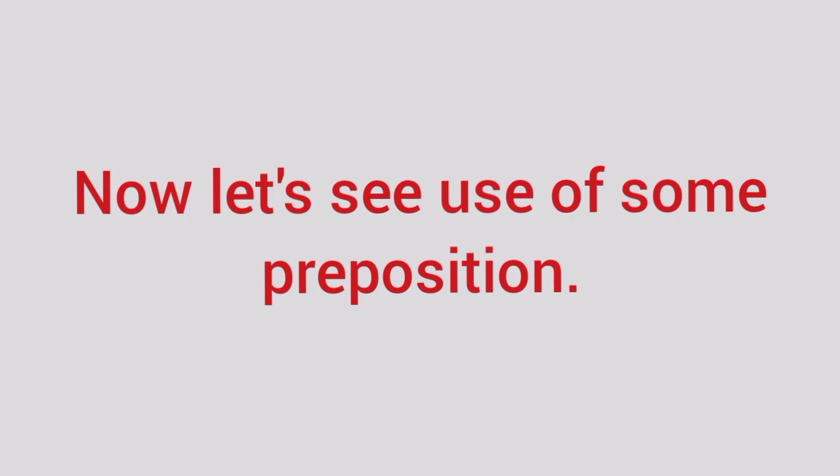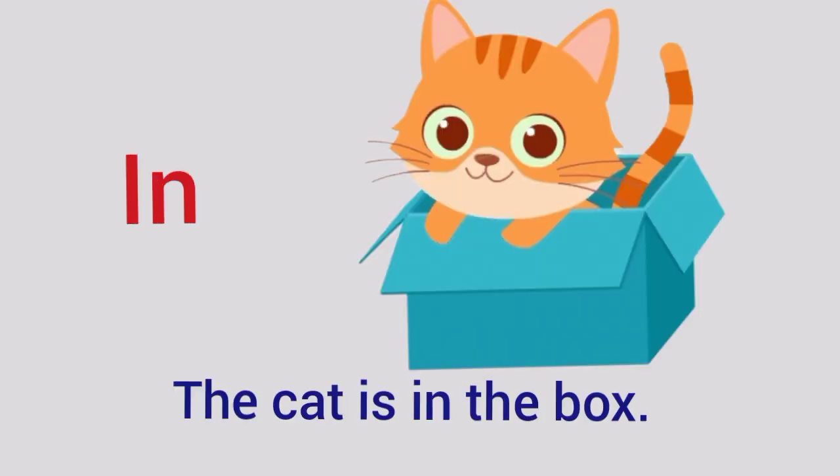Now let's see use of some prepositions. In — The cat is in the box. Here, cat and box are nouns, and in is a preposition. So, in is showing the relation between cat and box.